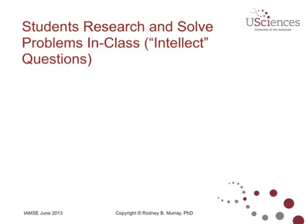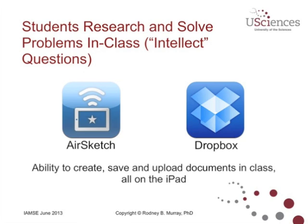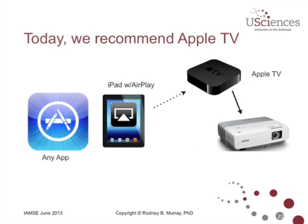Another feature of Learning Catalytics is that when students sign in, they can indicate which seat they're sitting in the particular classroom, so the instructor can tell right away which students got the answer correct and which got it wrong. Another thing that Dr. Bensley did was give what she called Intellect Questions. She would allow students to use the free Airsketch program on their iPad, which allows them to draw and save the drawing as a PDF, and upload it to a shared Dropbox. The instructor could then go to Dropbox and download specific responses to show them off in class.